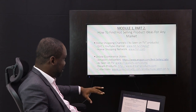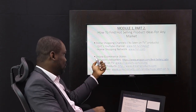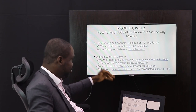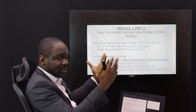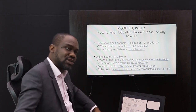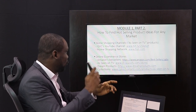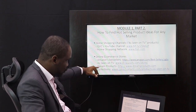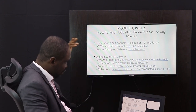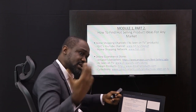The next way to find hot-selling products is to use online e-commerce stores. You can use Amazon's bestsellers, the As Seen on TV website, the Dream Products website, or Collections.com. All of these sites sell products and rank their best-sellers, so you can look at those rankings and grab ideas for products you can sell in Nigeria. We're going to go through each of these sites one by one.